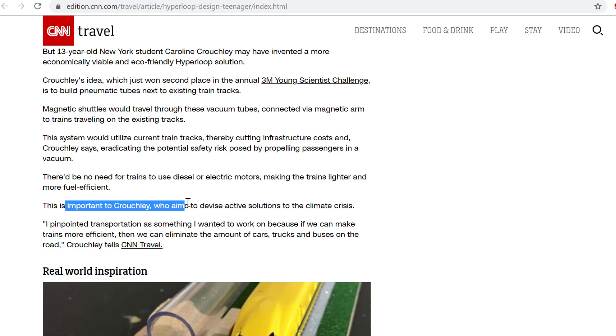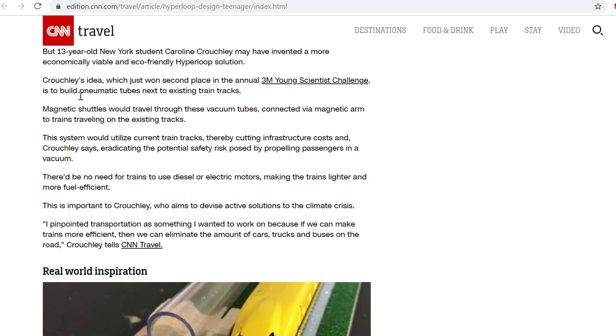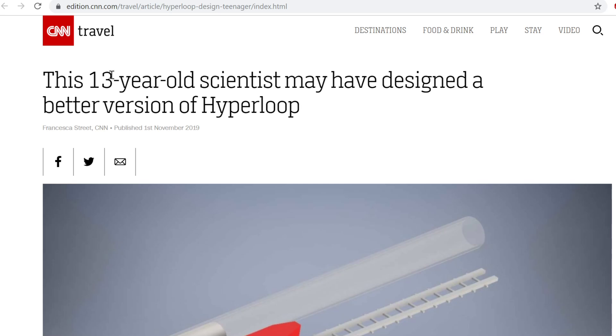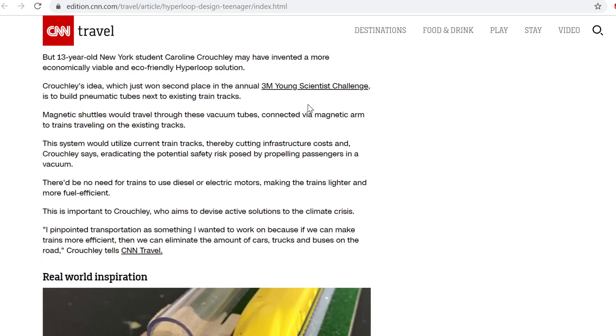More importantly, for the 13-year-old, I've got nothing but respect. She's entering into a science contest — no one at the age of 13 comes out with anything sensible, especially in a young scientists' challenge. What I really have no sympathy for is CNN reporting this as 'may have designed a better solution for the Hyperloop.'